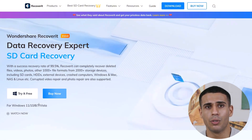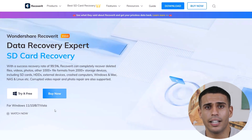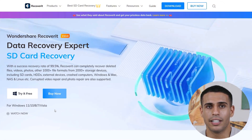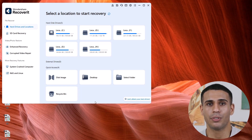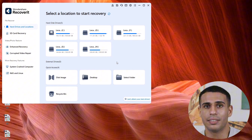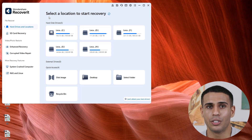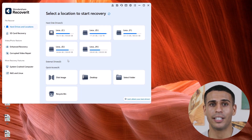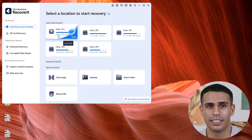Wondershare Recoverit offers both free and paid versions. The free version allows you to scan and preview files, but to actually recover the files, you'll need to purchase a license. Now let's jump into how to use Wondershare Recoverit to recover files. Once you open it, the first thing you'll see is a selection of storage locations. Choose the drive or folder where you lost the data, or if you're not sure, go with a full hard drive scan. Then hit Scan.